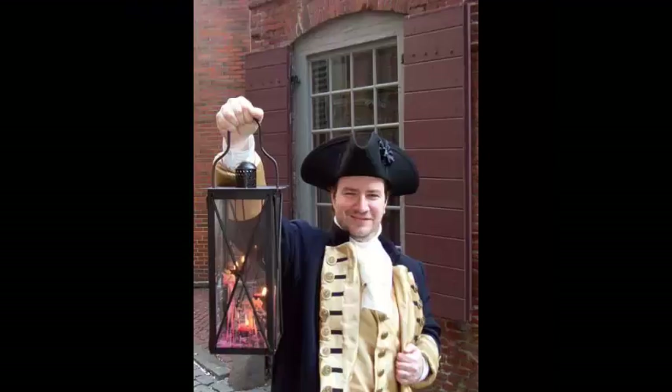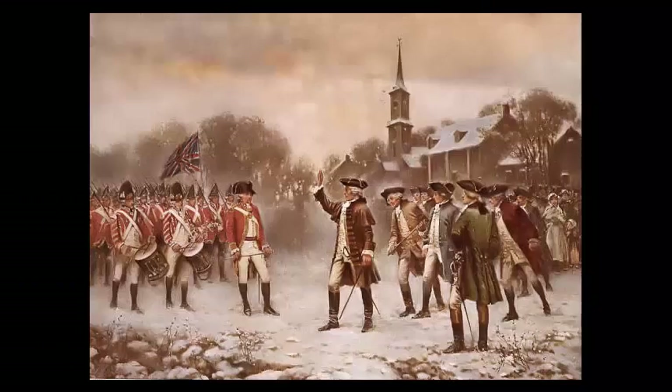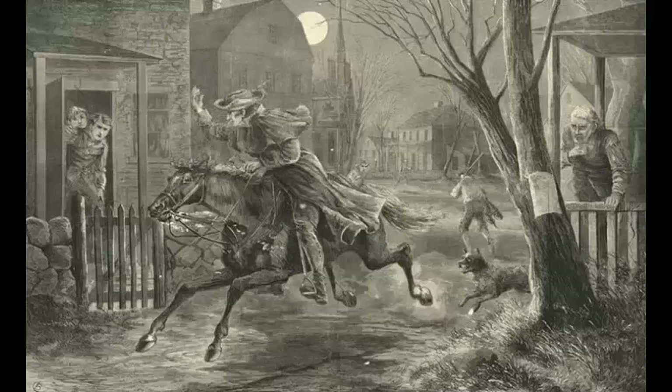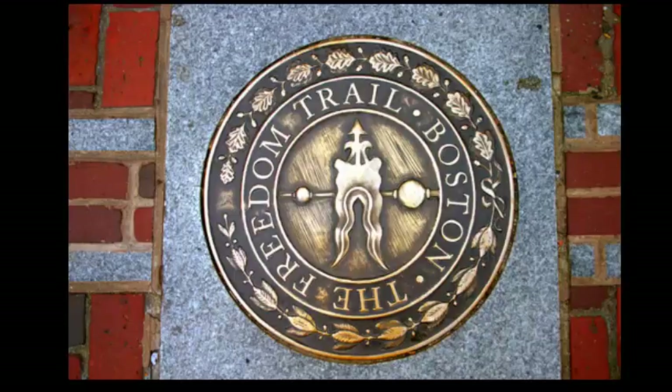Learn about the brave people who shaped our nation through Freedom Trail tours. Discover the rich history of the American Revolution as it began in Boston, where every step tells a story.